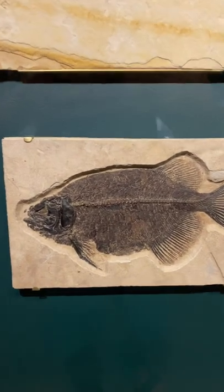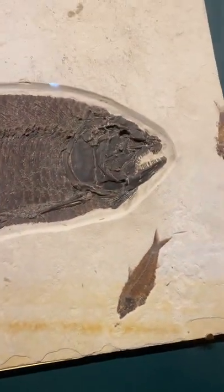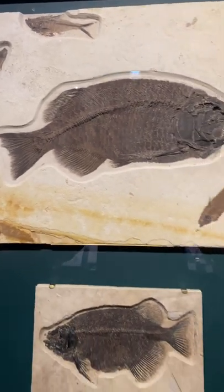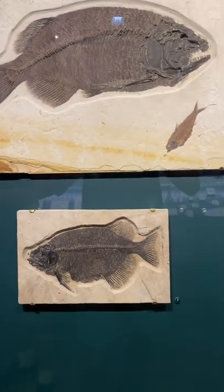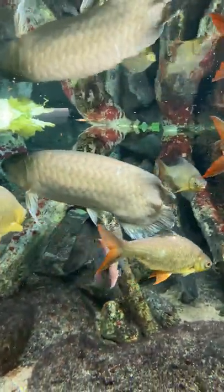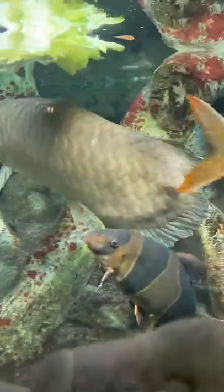Next up we have the arowanas. So this is actually a North American arowana fossil, same from the Green River. They're called Fratius, but you can see it looks like an Asian arowana, just stumpier. This was all at the Field Museum in Chicago. The Shedd Aquarium actually had an Asian arowana, but it was missing some appendages so it didn't look as good for this video.